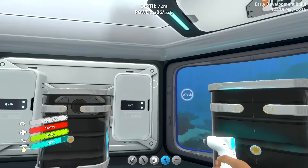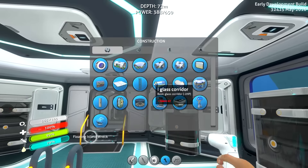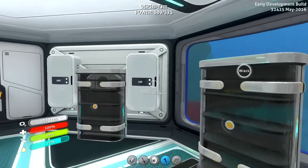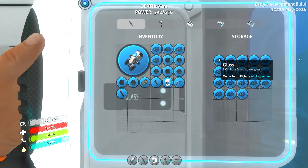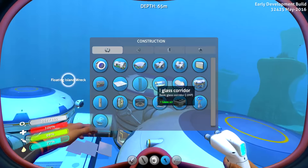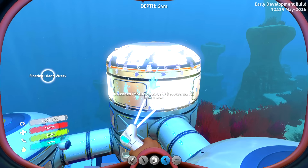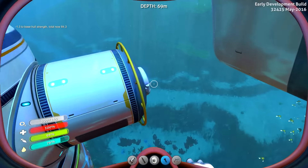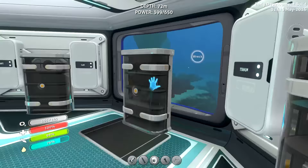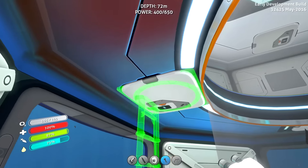First things first — what do we need? We need six titanium for another multi-purpose room: one, two, three, four, five, six. Then we need one titanium and four glass for another aquarium — one, two, three, four glass. That should be everything. Let's head up here and place it on top. We also need to make a ladder: two more titanium. We'll put the other ladder right up here — there we go.